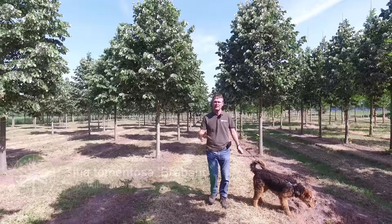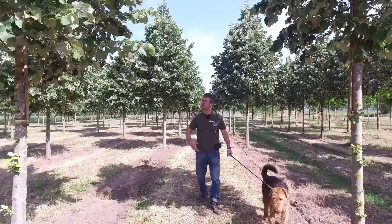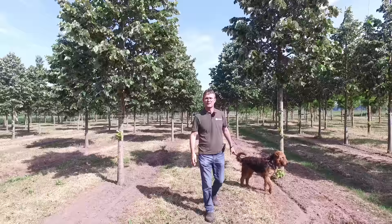This is Tilia Tomentosa Brabant. Brabant is a tree that gets up to 20 to 25 meters in height, with a crown spread of about 15 meters, so it's quite a large tree that needs a lot of space.